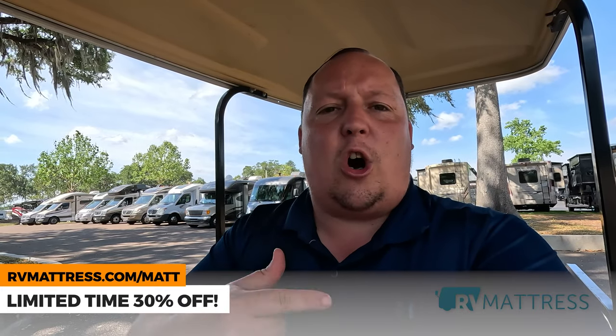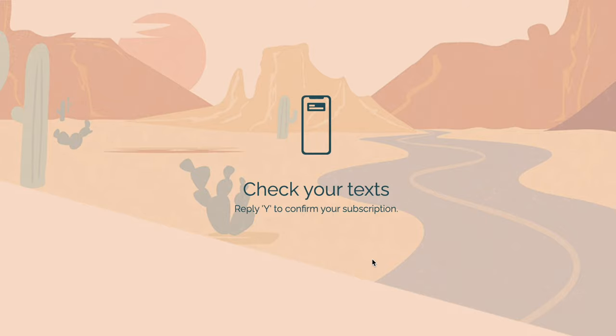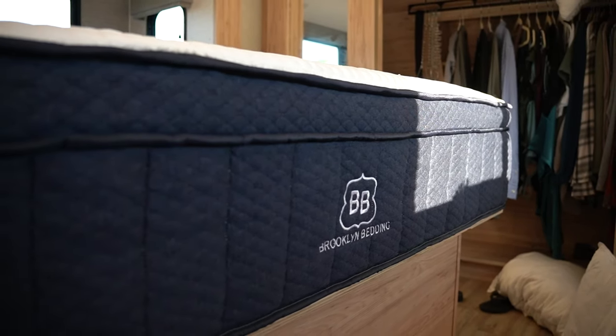But for the month of April, they are doing something even crazier — 30% off with something called a dynamic code. You're going to see the link down below. Click that, type in your phone number, and you'll receive a text message from RVMattress.com with a dynamic code. It'll say MATT with a whole bunch of characters and numbers. That's a one-time use code. Enter it and you're getting the absolute biggest savings of the year: 30% off.